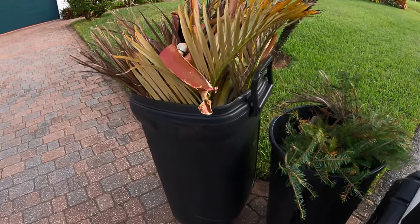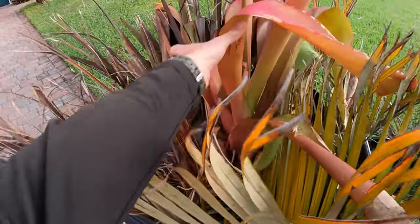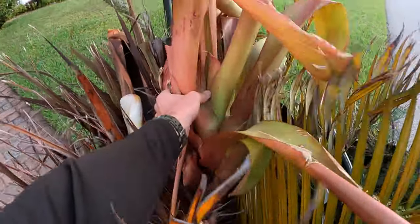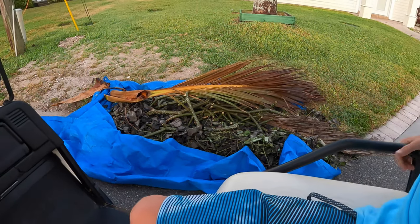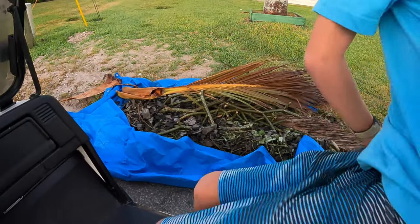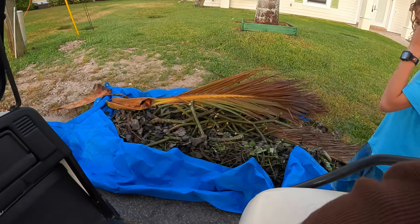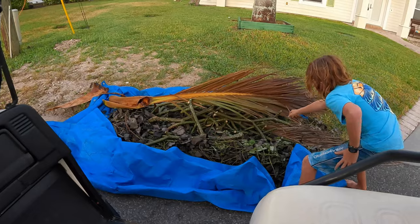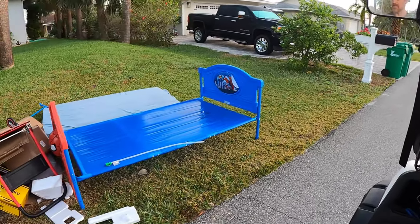We just rolled up on a giant vermilion right here - this red one - definitely gonna take this. We just rolled up on a pile of plumeria here, there are some little leaves on it. Of course we're in the middle of winter so it's hard to tell what kind of flower this has, but we'll grab a couple pieces anyway.